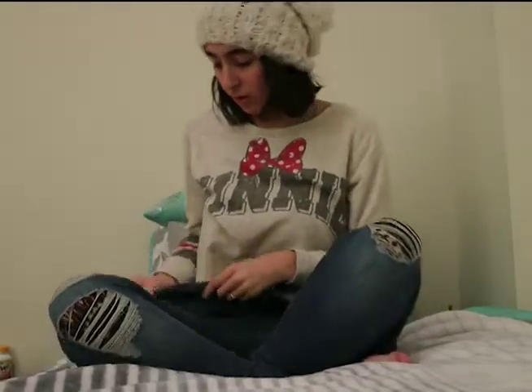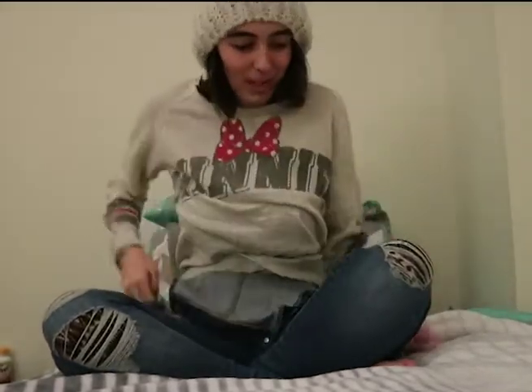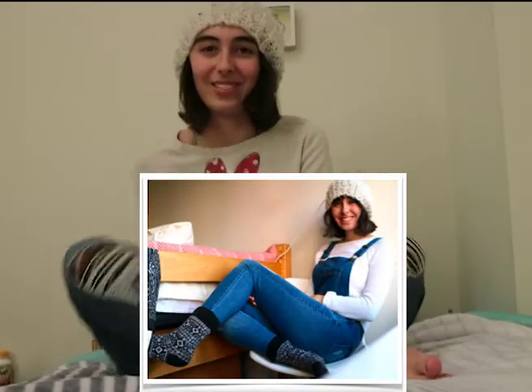Two things I bought recently were overalls from Papaya, which is a store I absolutely love. I believe they're like $25 each, or $20 and $25, and I'll link it down below. I'm actually wearing a pair right now — I'll show you guys a picture too. See, they're super cute. They're really comfy and I love how they have like holes and stuff.